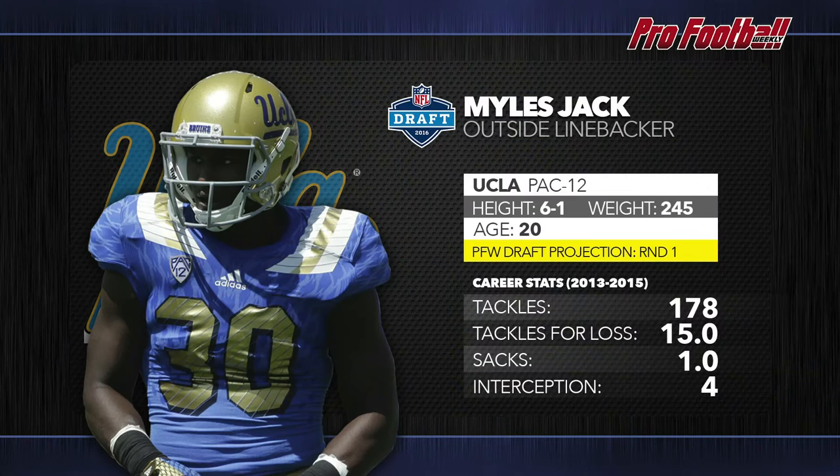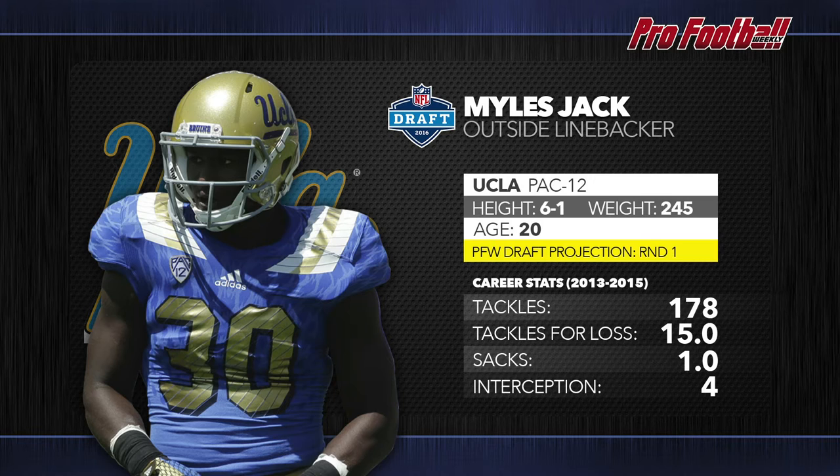The entire pre-draft process is about analyzing film and finding players who stand out, but part of it is also looking at players who have potential that jumps off the screen. Myles Jack of UCLA is exactly that type of player. You're looking at a 4-3 outside linebacker with all the range and skills in the world — a guy who can track down ball carriers and tackle, as well as stretch out tight ends and slot receivers in coverage.